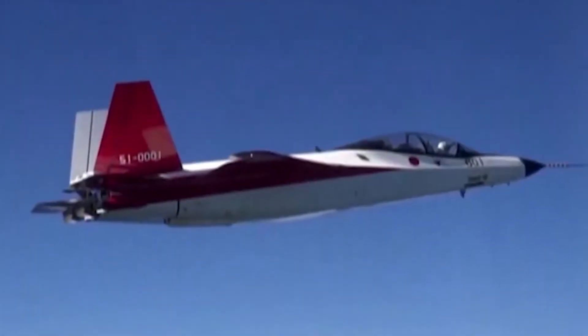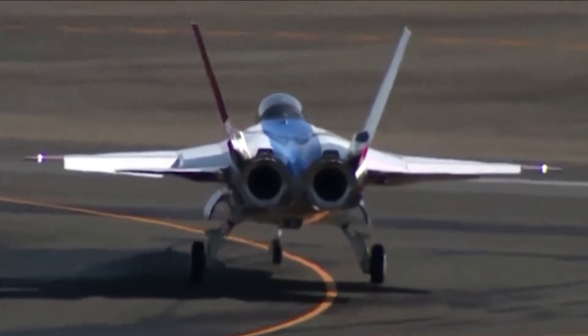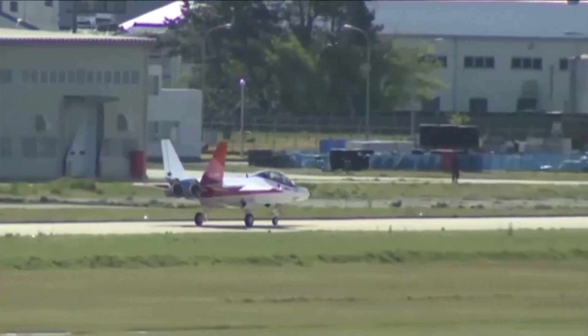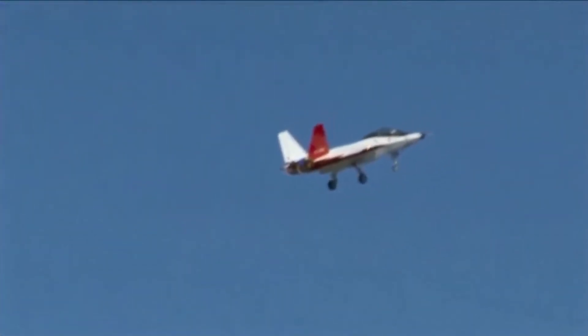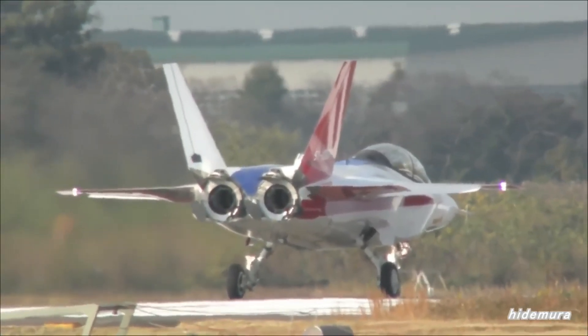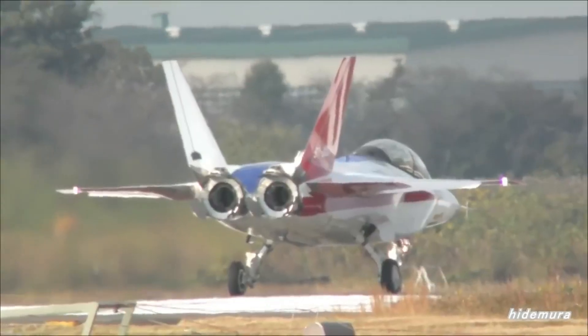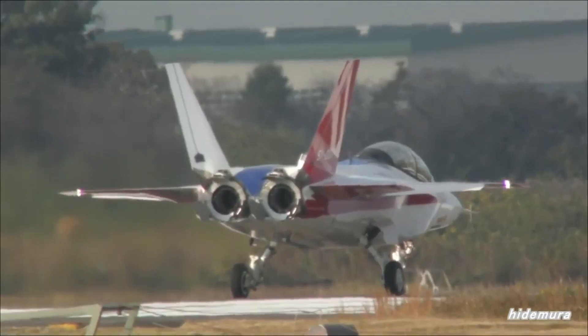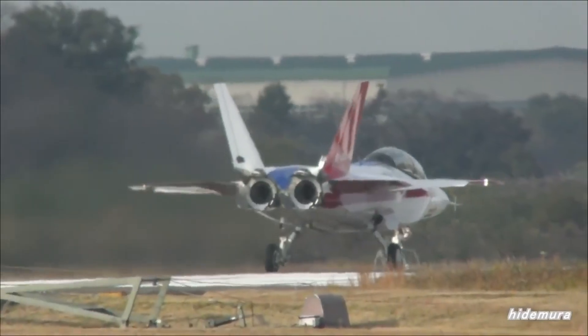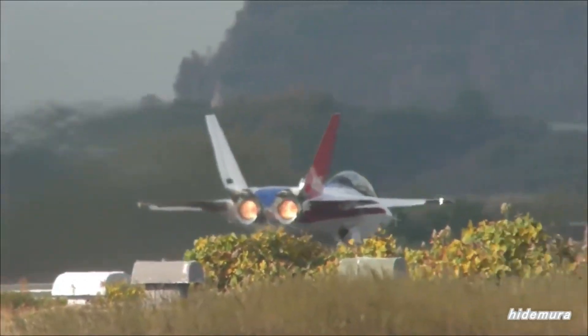Why build it? Because Japan needed to prove one thing: that it could design, develop, and fly a stealth fighter entirely on its own — a critical step toward creating an indigenous alternative to foreign aircraft like the F-22 Raptor and F-35 Lightning II. The X2's mission was to test cutting-edge stealth technologies, advanced flight controls, next-gen materials, and sensor fusion, all while paving the way for Japan's future F-X fighter program, now known as the Mitsubishi F-3.